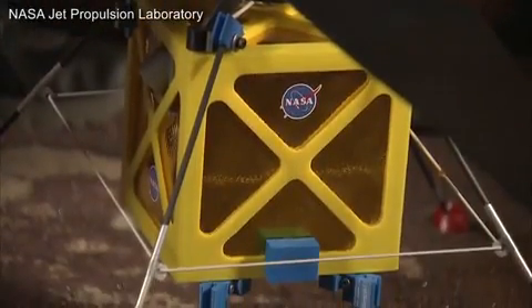All right guys, I think we found our expert. This is Bob. Bob, can you tell us where we are right now? We're in one of our robotics labs here at JPL, where we have a full-scale mock-up of one of the Mars helicopters we've been working on.